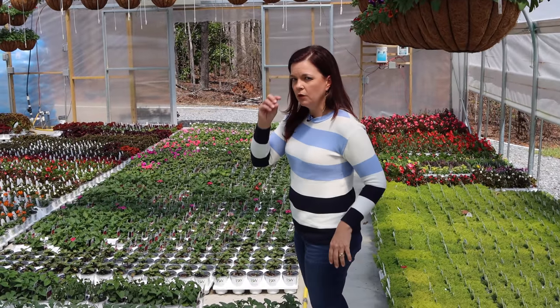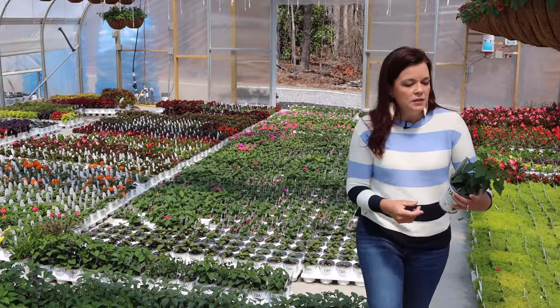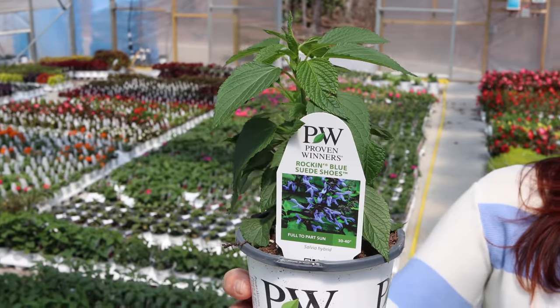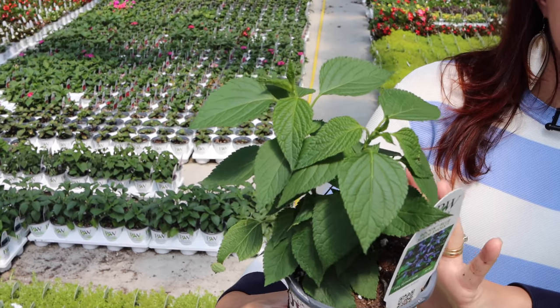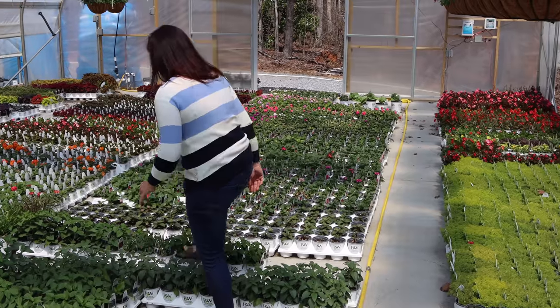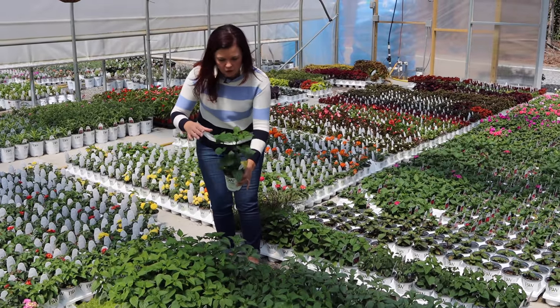Another massive attractor for hummingbirds is salvia — whether it's perennial or annual salvia. This one from Proven Winners is their Rocking Salvia series; this is Rocking Blue Suede Shoes. You'll notice on the picture the blooms have that trumpet-like shape. Right now it's not blooming, but it is a true blue flower. All of the Rocking plants will get nice and bushy with gorgeous spikes that start blooming at the bottom and work all the way up.